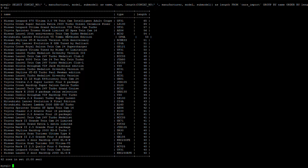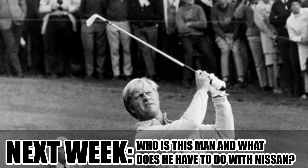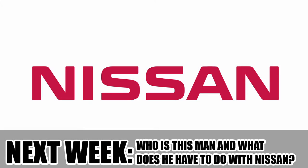Also nice to mention is that the top 42 looks like this, and this is what the occurrences per number of characters look like. So now it's time for the teaser for next week — who is this man and what does he have to do with Nissan? Leave your guesses in the comments below. See you next week!